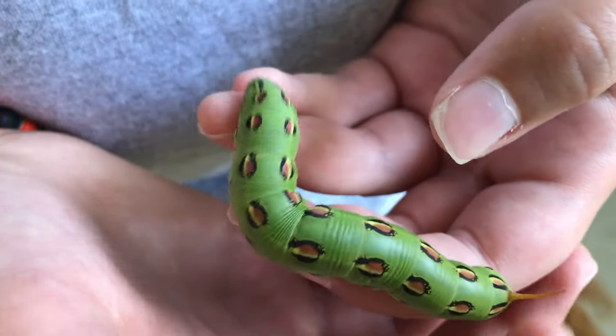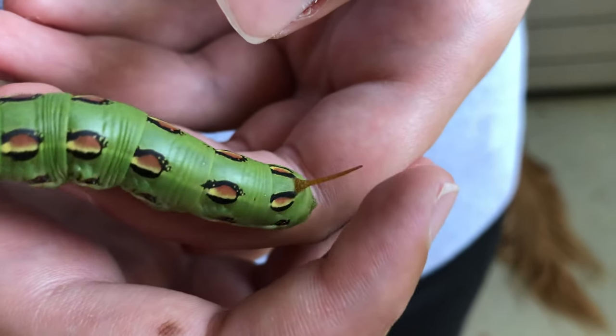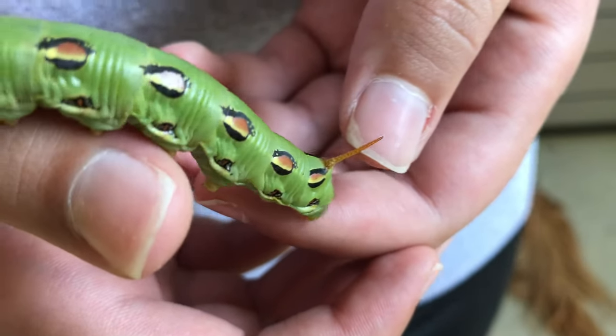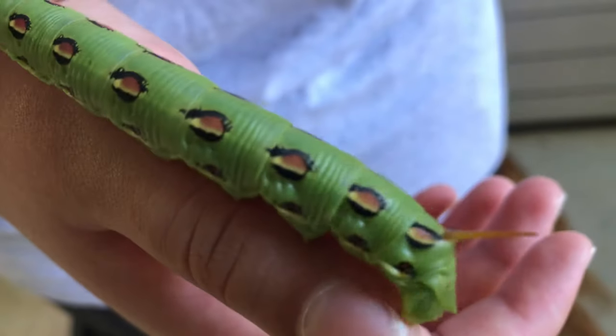With the horn, it's actually pretty sharp and pretty hard — so it's no decor. It is something that can actually hurt you.